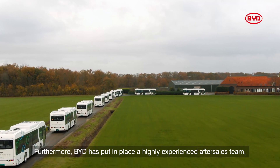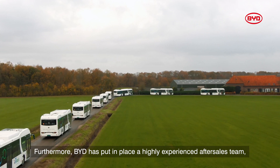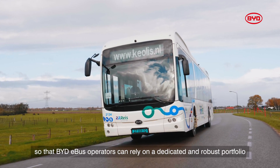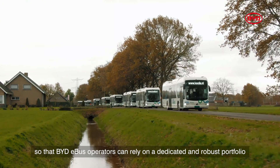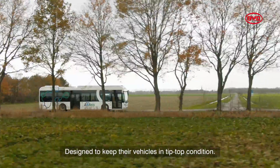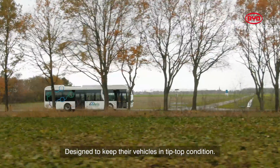Furthermore, BYD has put in place a highly experienced after-sales team, so that BYD e-bus operators can rely on a dedicated and robust portfolio of customer support services, designed to keep their vehicles in tip-top condition.